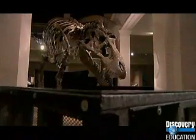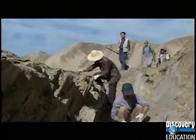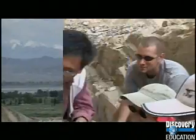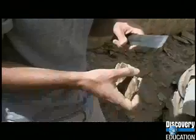I spend about ten months a year in the museum and about two months of the year out in field areas. The field areas that I'm working in now are in Egypt, in Argentina — in particular in a region called Patagonia in southern Argentina — and in China. My fieldwork involves searching for fossil bones and collecting them.